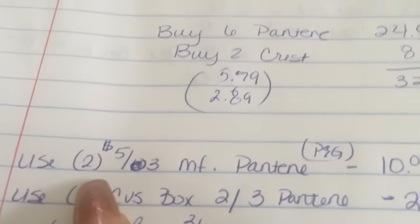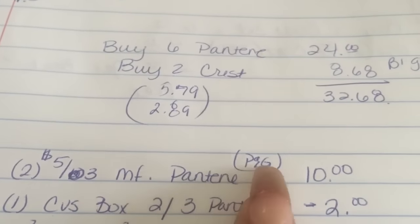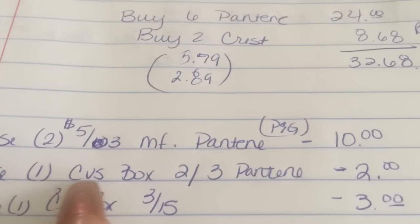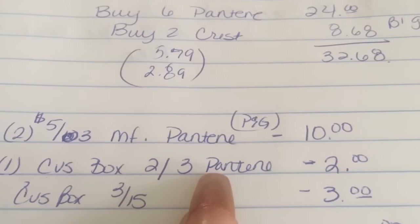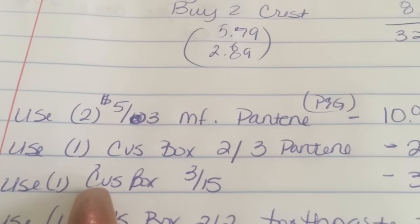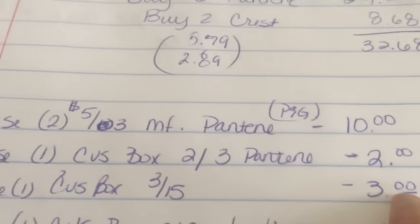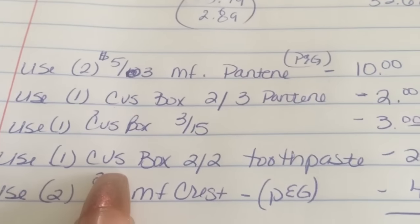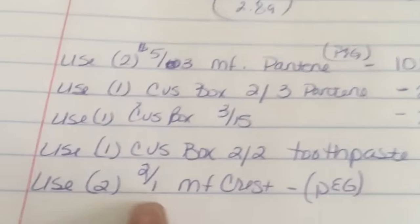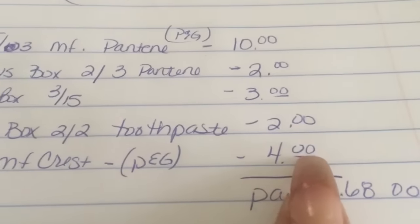Now let's talk about the coupons I used. I used two of the $5 off three — it's a manufacturer coupon for Pantene from today's P&G insert, so that took off $10 right away. I also used one from the CVS box: $2 off three, which took two more dollars off. I also had from the CVS box a $3 off $15 of shampoo, and then a $2 off two toothpaste from the CVS box. And then I also had a $2 off one manufacturer Crest from today's P&G — so that's minus $4 more.